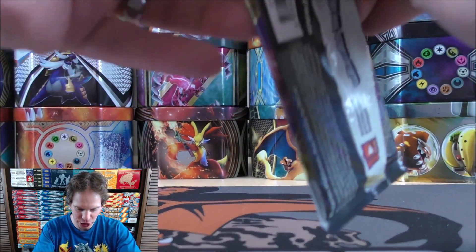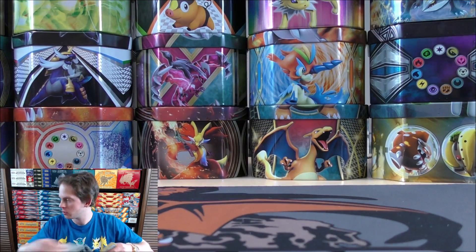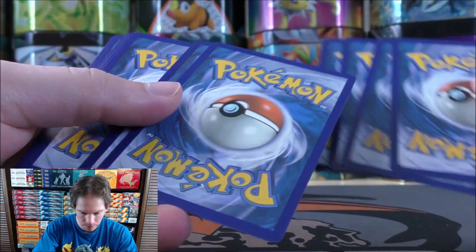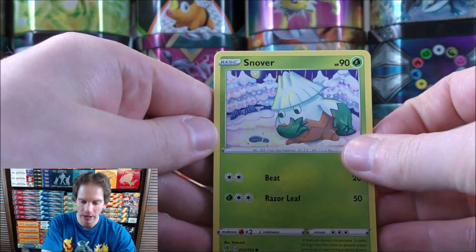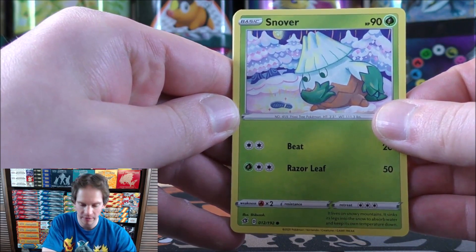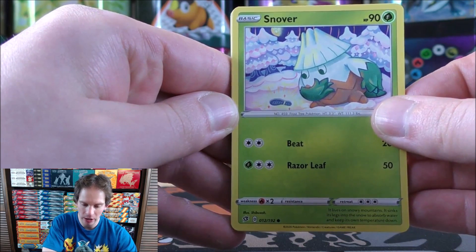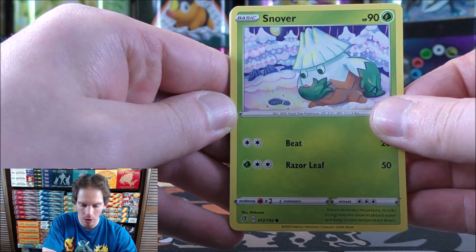I still personally have not pulled the Charizard VMAX from Darkness Ablaze, though I know Carla has pulled one in one of our live streams. I certainly miss her in the live streams. Carla is due with our baby in October — October 17th. And actually, tomorrow, Saturday, we're having a gender reveal party. Our sister is putting that on — we'll find out if we're having a baby girl or a baby boy.